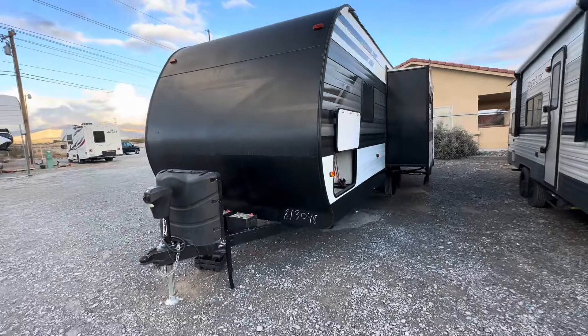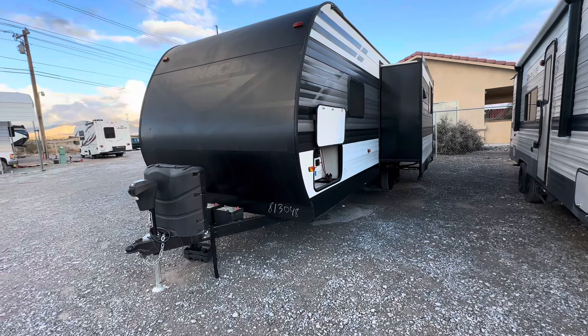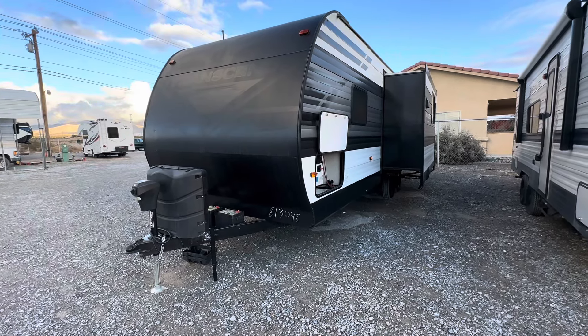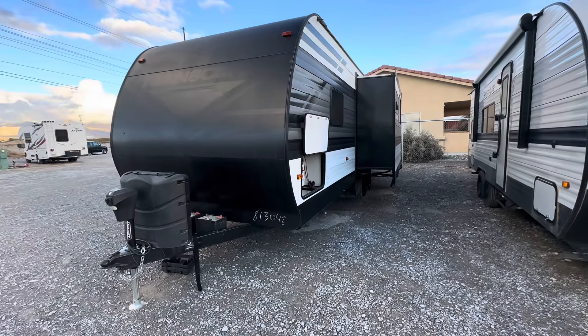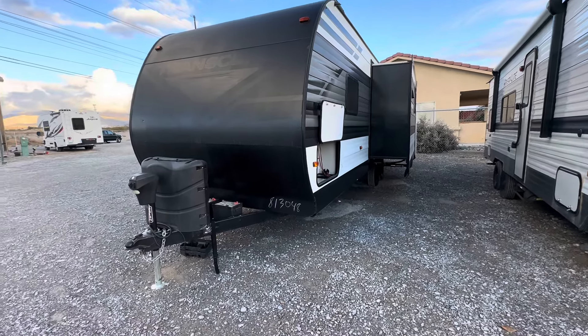If this is the first time you've seen my channel, I do an 8 to 10 minute walk around of the entire travel trailer and go over everything I can with you without big sound effects or editing. It's just a straight-up type of video.